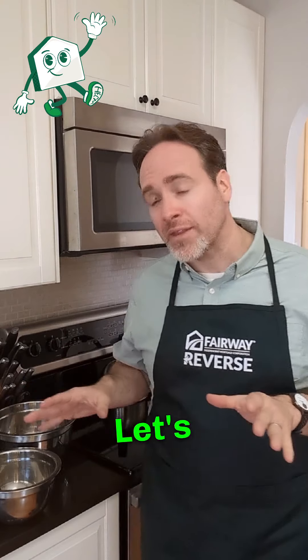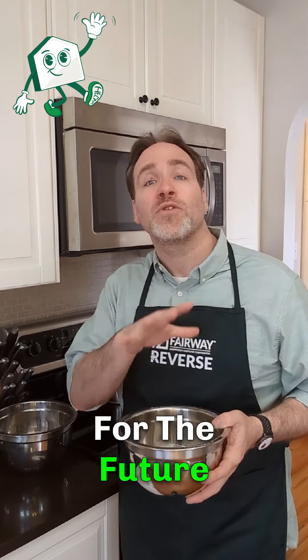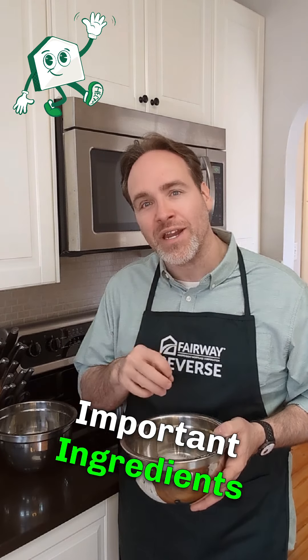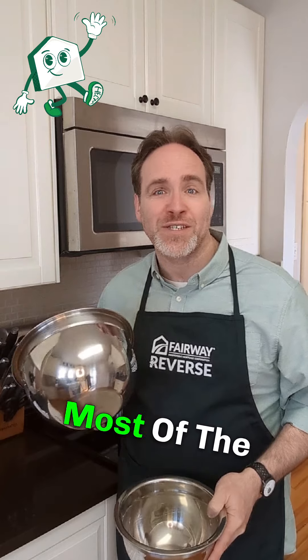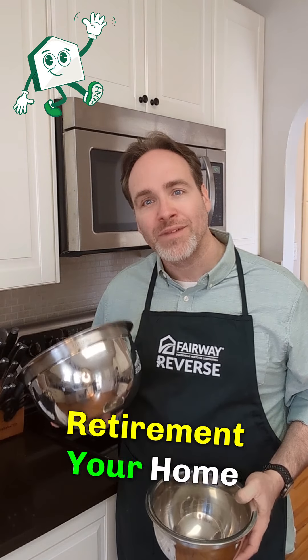For our recipe, let's imagine this bowl is your nest egg — your long-held recipe for the future, filled with savings, investments, and all those important ingredients that you've taken the time and effort to add over the decades. But there's also a second bowl that's overlooked or dismissed most of the time, which holds a key ingredient for empowering your retirement: your home equity.